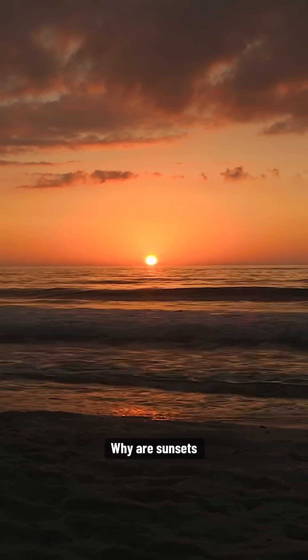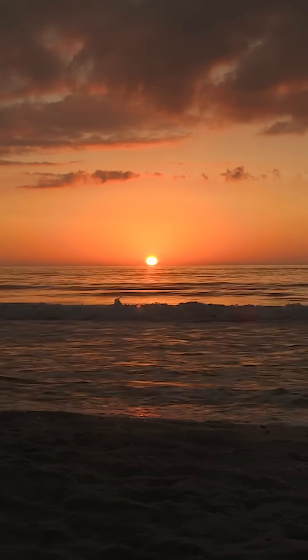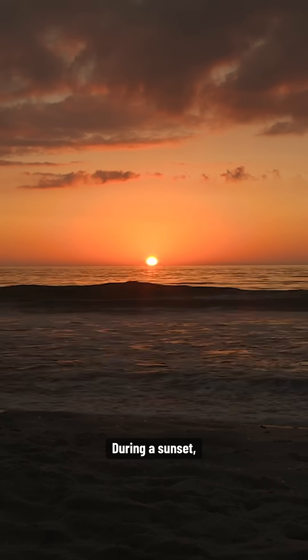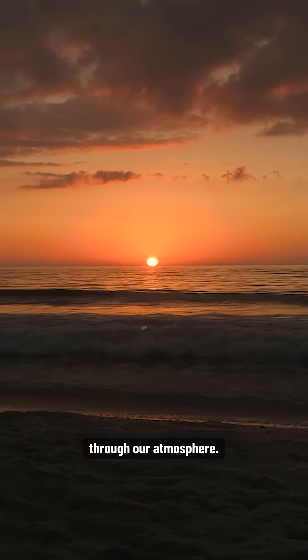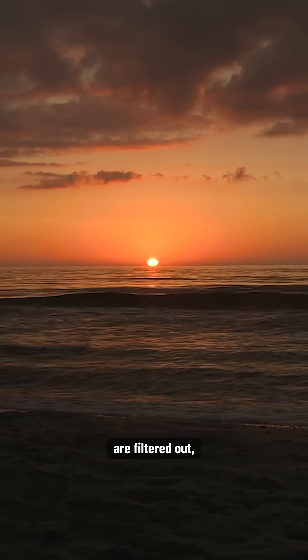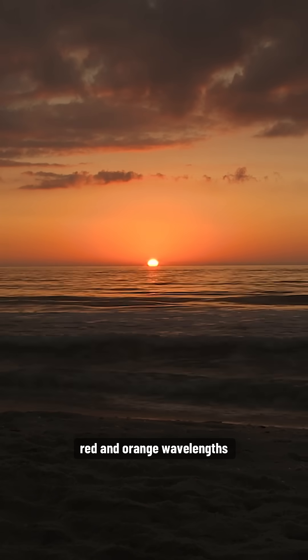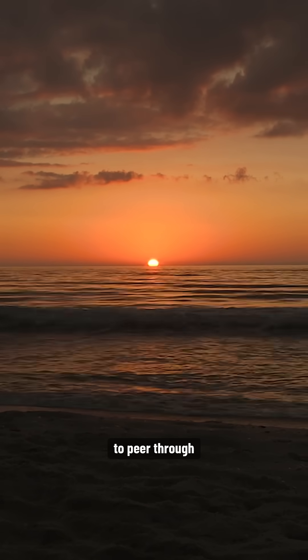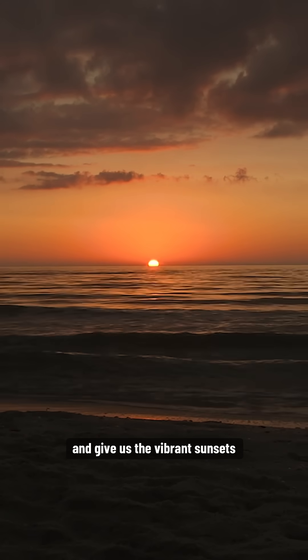Why are sunsets shades of red and orange? During a sunset, light from the sun needs to travel further through our atmosphere. That means more blue wavelengths are filtered out, allowing the longer red and orange wavelengths to peer through and give us the vibrant sunsets we're used to.